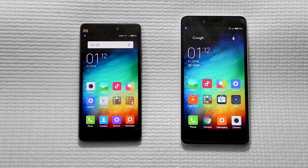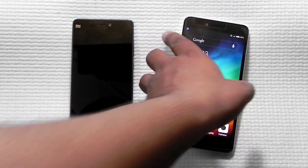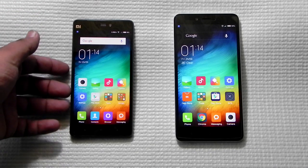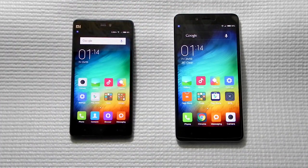Hello guys, this is Sherwin here from 247 Techie and in this video we will be comparing the Xiaomi Mi 4i with the Redmi Note 2, which we recently imported from China as it's not yet available in India. The Xiaomi Mi 4i 32GB model is available in India for around ₹15,000 and we imported the Redmi Note 2 from China for about ₹15,000 including import duty, shipping, and customs.